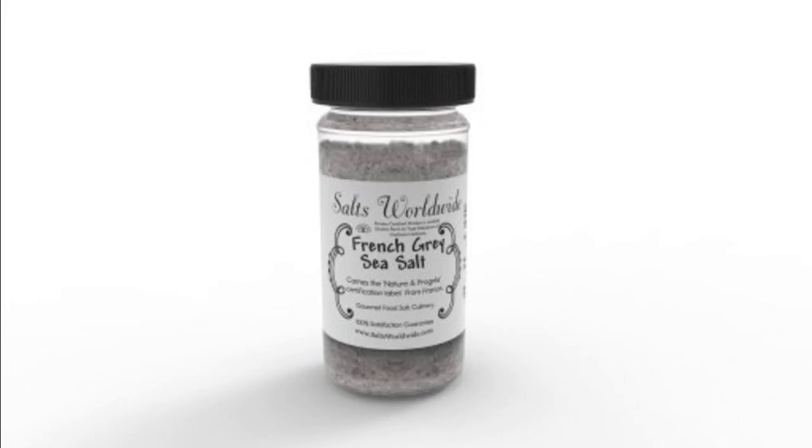View our technical data sheet here. French Grey Salt, 4 Ounce Glass Salt Shaker, Gourmet Food Quality, Kosher Grade French Celtic Salt, Gourmet Food Grade for Consumption and Culinary Use. Use our Salt Shaker for Fine Grain.